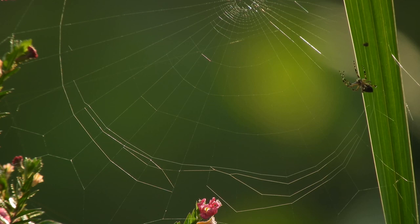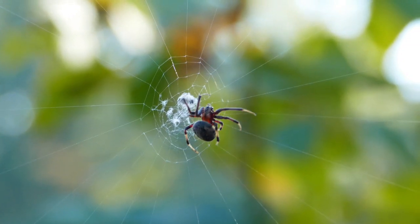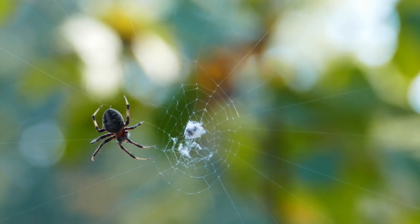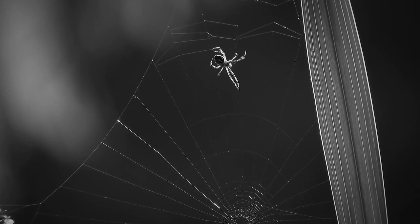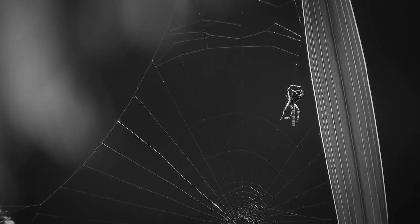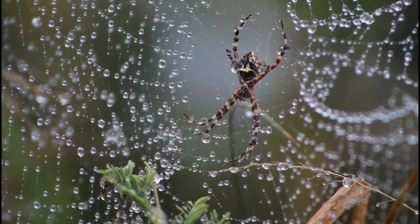Have you ever walked into a spider web and noticed how strong it is? There's a good reason for that. Spider silk, the substance that composes these intricate webs, is an astounding marvel of nature. It combines strength and elasticity in a way that human-made materials can only dream of. Pound for pound, it's stronger than steel, a material we typically associate with skyscrapers and bridges. And it's tougher than Kevlar, the material used in bulletproof vests, yet so flexible that it can stretch to many times its original length without breaking.